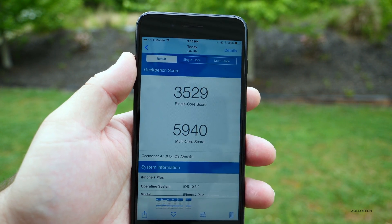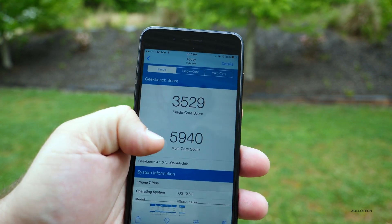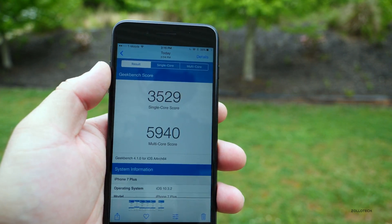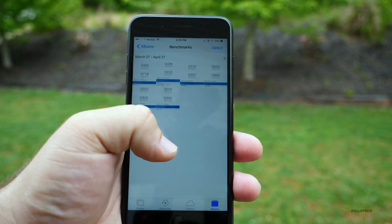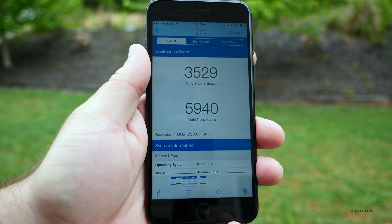As far as benchmarks are concerned, we got 3529 for the single core score and 5940 for multi-core. Compared to last week, single core was 3503 versus 3529. Multi-core actually decreased a little bit, but it was so little that you're not going to really see much of a difference or any at all.